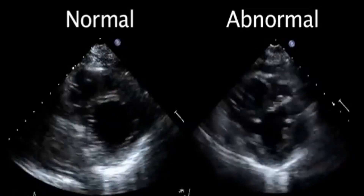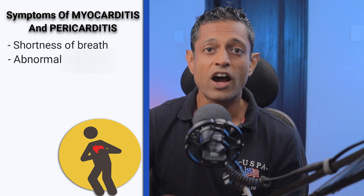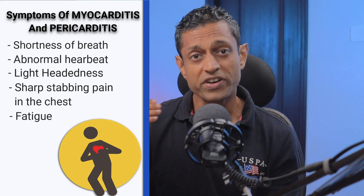Diagnosis is done through an echocardiogram and blood tests. Myocarditis and pericarditis is often preceded by a fever if infection is the cause. Other symptoms include shortness of breath, abnormal heartbeat which causes fainting in rare cases, lightheadedness, a sharp or stabbing chest pain or pressure which may spread to your neck and shoulders, and fatigue. The unique feature of pericarditis is that if you lie down the chest pain subsides, but when you sit up or bend forward, the pain worsens.